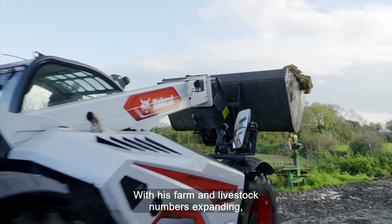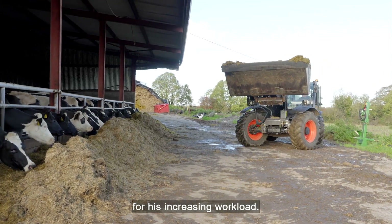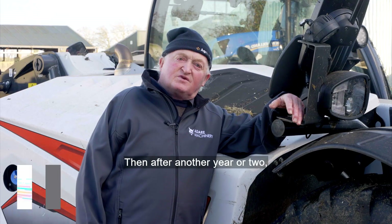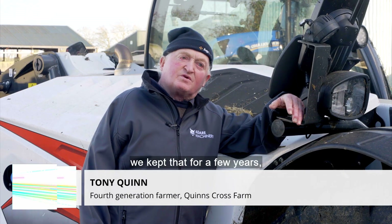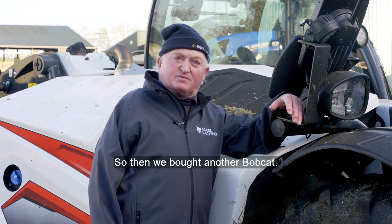With his farm and livestock numbers expanding, Tony needed machinery to meet the growing demands for his increasing workload. We bought a Bobcat, then another year or two, kept that for a few years — a great machine inside the yard. So then we bought another Bobcat.